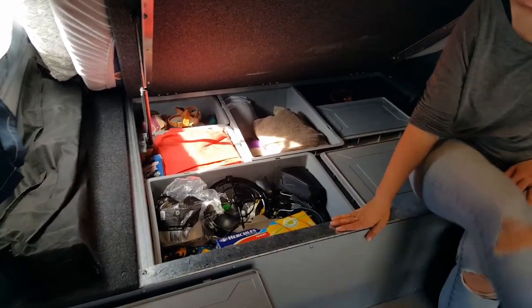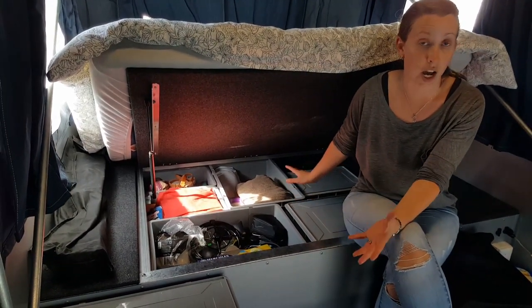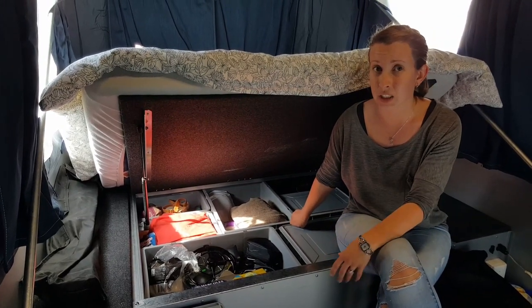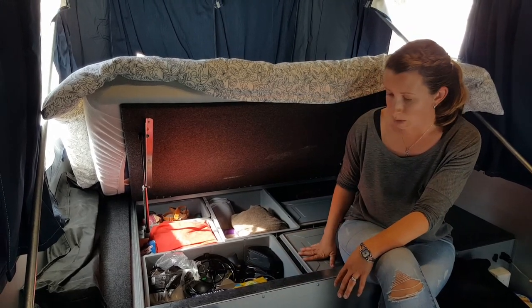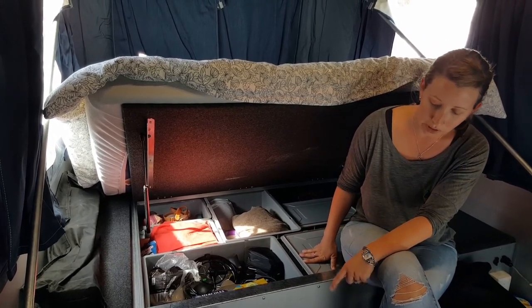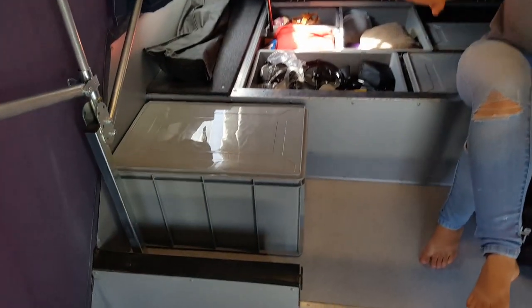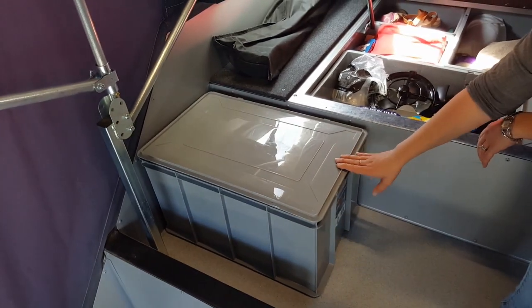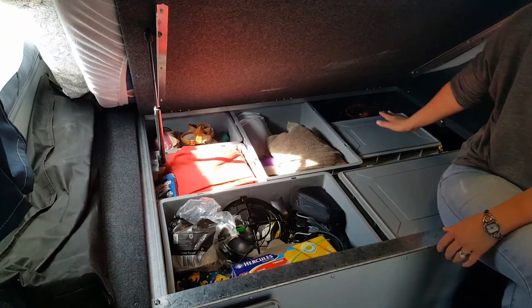When we first left I got some really cheap Kmart tubs and they did the job for most of our trip, but they were starting to really wear down and we had quite a lot of holes and cracks. So I've recently purchased these great big grey ones from Bunnings and I really like them because they don't taper in — they're fully square and completely maximize the space. They've got really great lids that don't take up any extra room, and you can just take the lids off like we've done with some of the tubs in here.